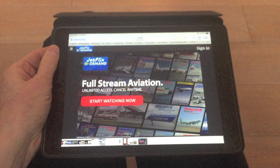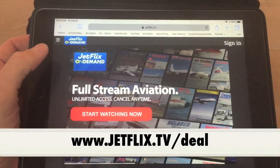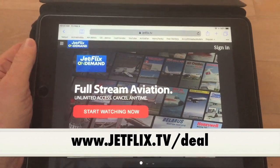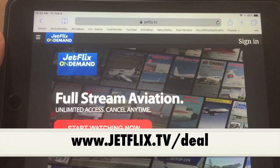I'd like to offer my YouTube viewers a very special deal. Simply go to the link below — you must use the promo code YouTube to get started.